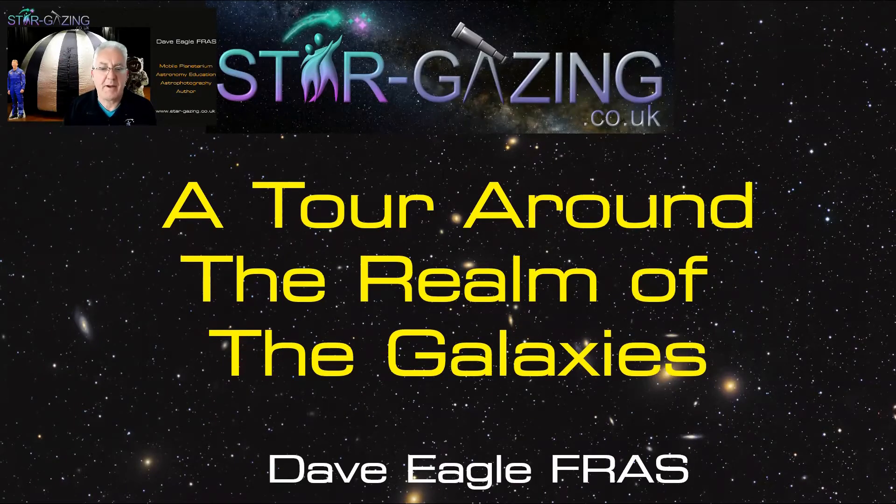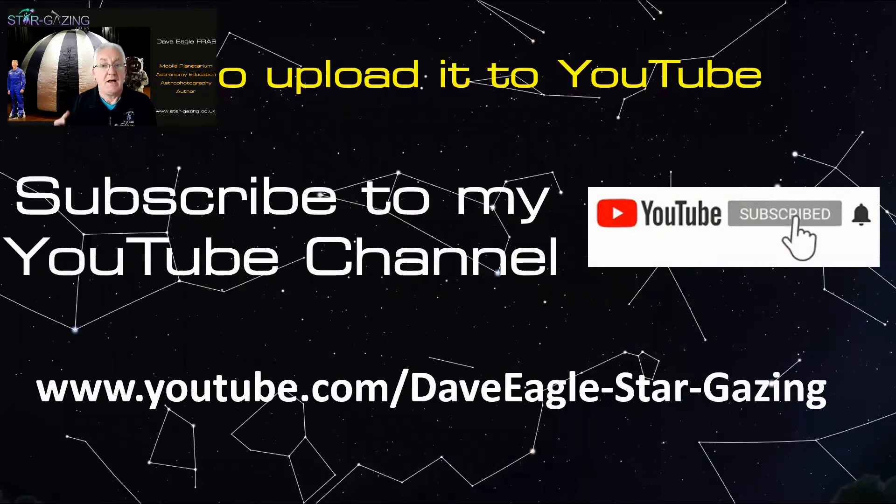Hi everybody, welcome to my video about touring around the realm of the galaxies. It is spring, so it's time for the galaxies to be on view because the Milky Way is almost close to the horizon, so we're looking in the evening sky way out into intergalactic space and seeing all these wonderful galaxies. My SkyDiary is available on YouTube — don't forget to like the video and subscribe to my YouTube channel.